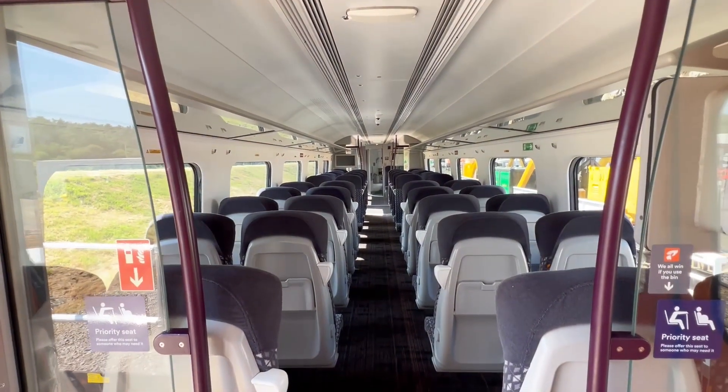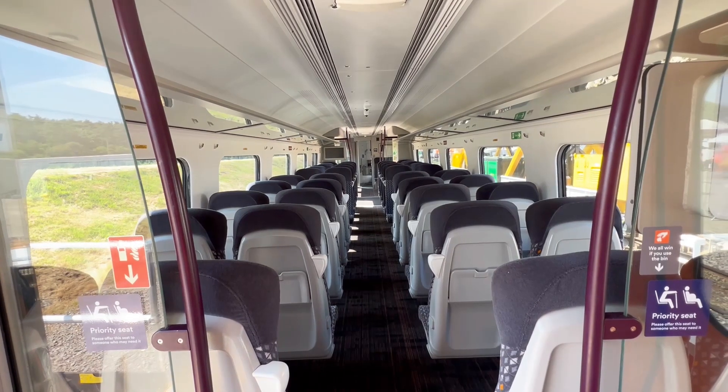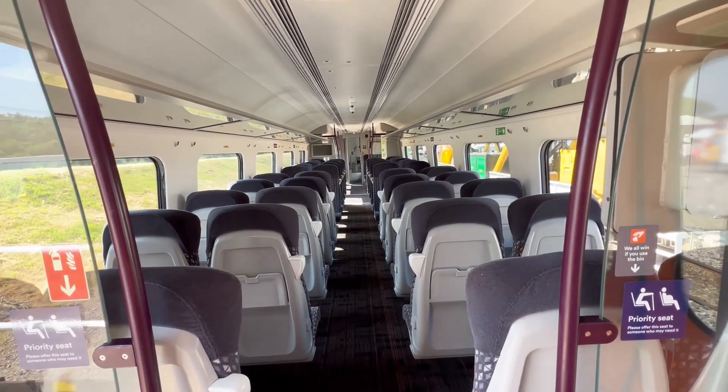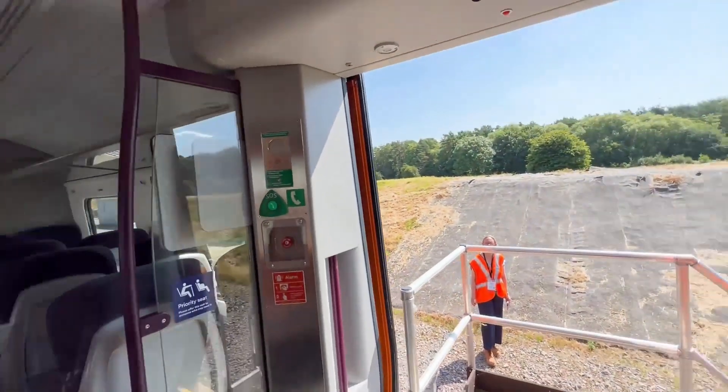This is a brand new West Midlands 196 unit, spanking brand new. Looks very modern.